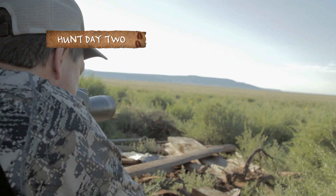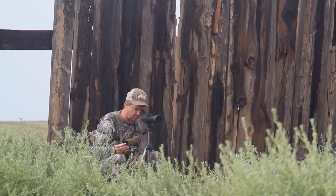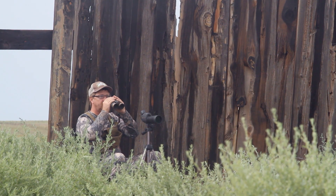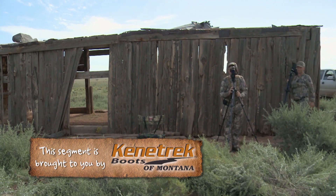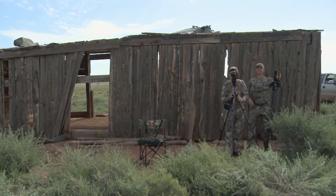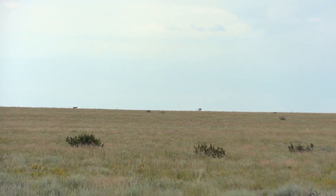It's the second day of Jerry's antelope hunt, and Jerry and I are taking advantage of a high afternoon sun to try and locate another worthy buck. I think I've got a pretty good one here. It sure looks a lot like that one we saw before season that we wanted to go get, and he looks bigger than that buck we chased yesterday.